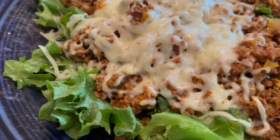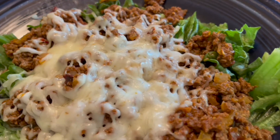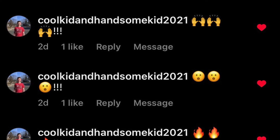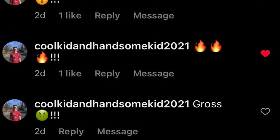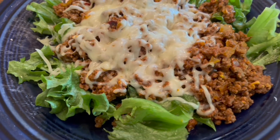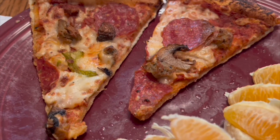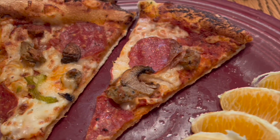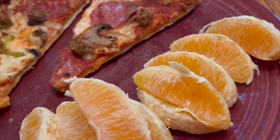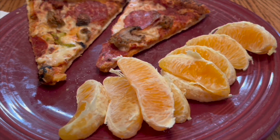This is some taco meat with some lettuce smothered with cheese — I thought it tasted really good, but unfortunately my younger brother did not agree. Despite his comments, I assure you it was delicious. And this is some leftover pizza with some oranges. Sometimes my meals look a little strange, but that was exactly what I was craving that day. Thank you everybody for watching, and I hope you have a great week!